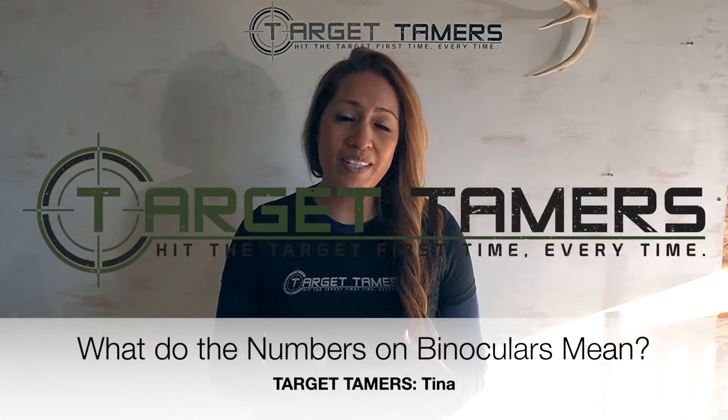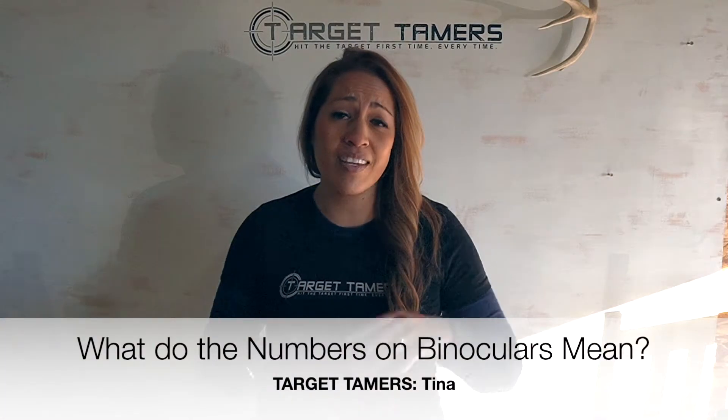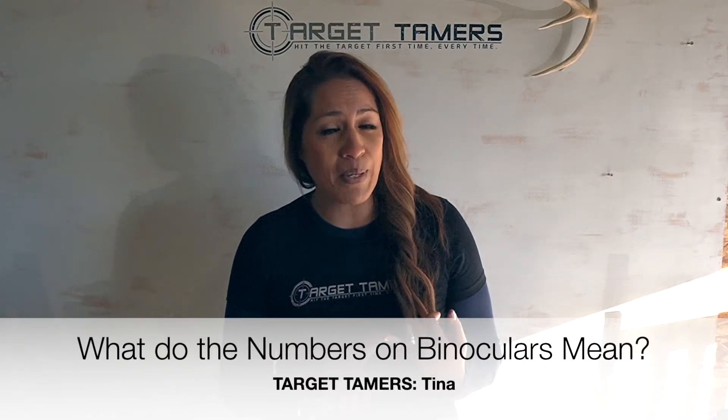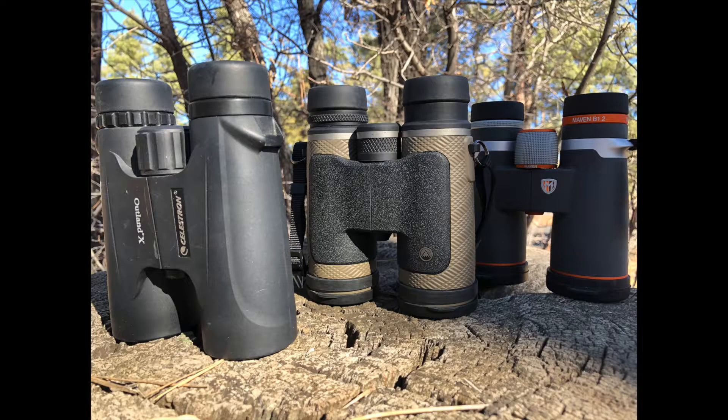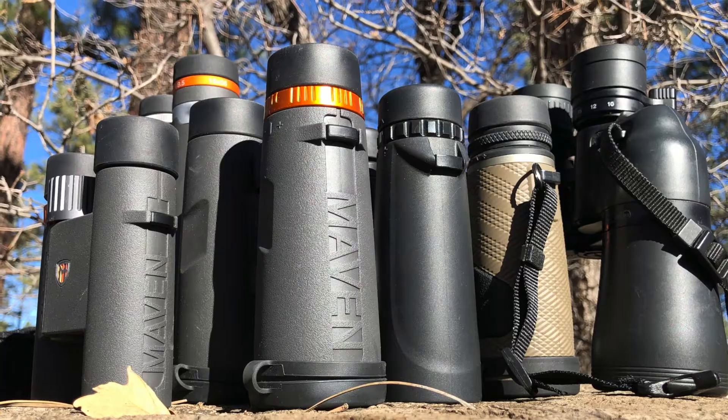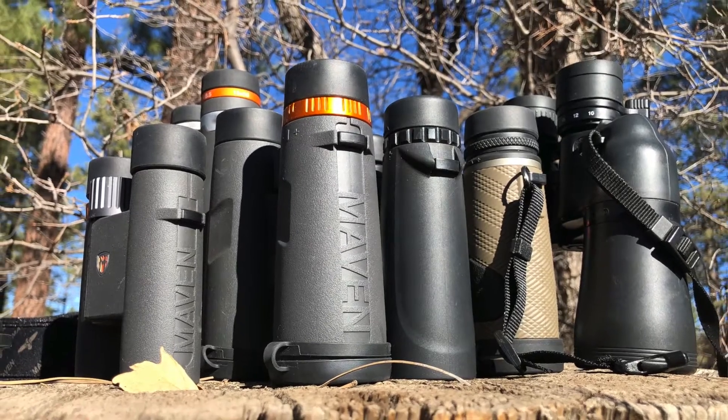Hi, I'm Tina from Target Tamers and today we're going to discuss a fundamental principle of binoculars: what do the numbers on binoculars mean? I'll help you to interpret it with a brief explanation and I'll also give you comparison examples of multiple binoculars so that you can see the differences for yourself. Let's get started.